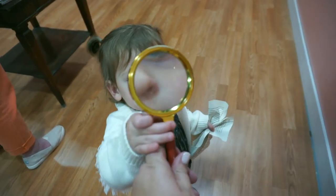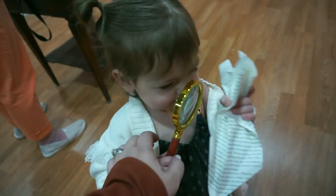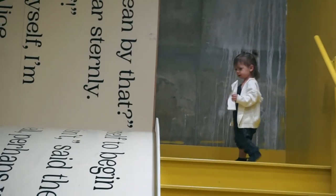Look at this mouth! All right, you gotta go down the big slide.